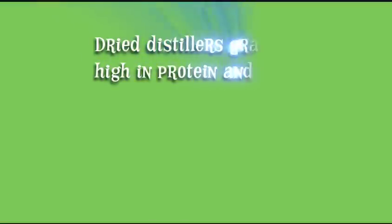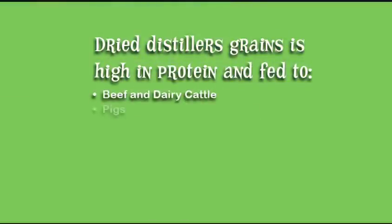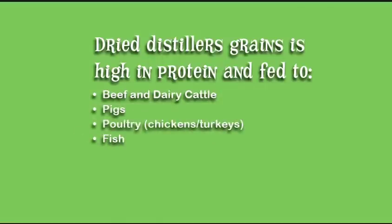Dried distillers grains is commonly used as a high-protein ingredient in cattle, swine, poultry, and even fish diets.